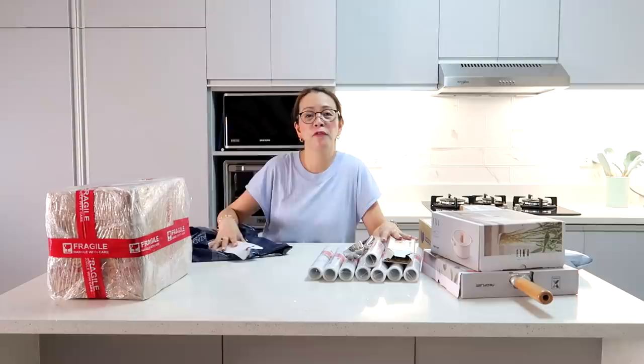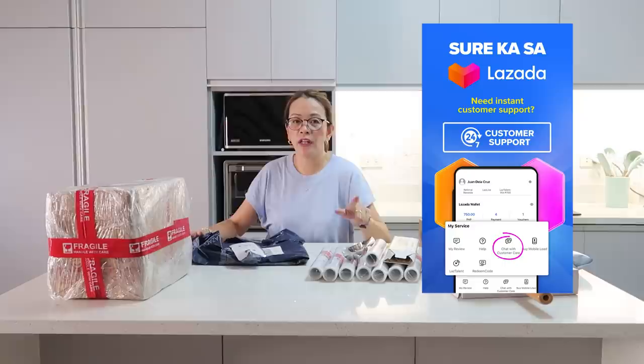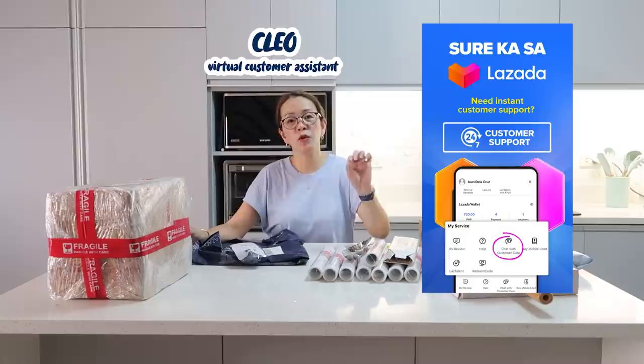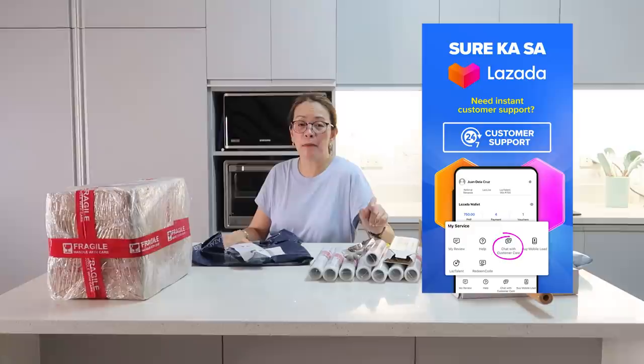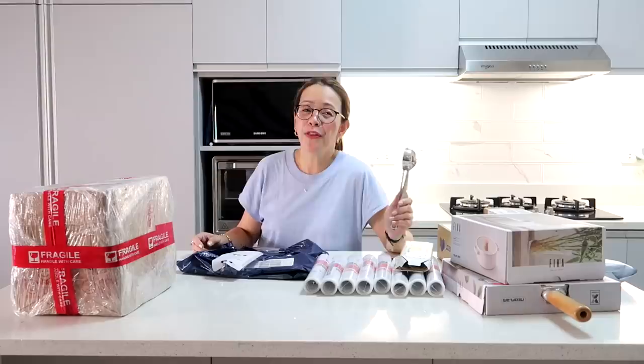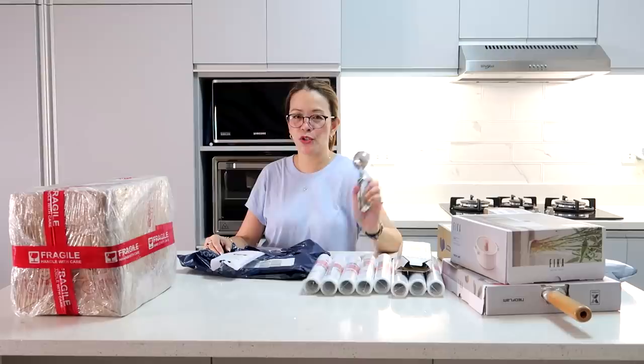If you have further questions, Lazada has 24/7 customer support. Go to your account page, and at the bottom you'll find 'Chat with Customer Care.' Click that and you'll be redirected to Cleo, their virtual customer assistant. There are pre-determined Q&As about shipping and delivery, cancellation and payments, returns and refunds. If you want to speak directly to an agent, just click 'Chat with an Agent.' Don't worry — shopping on Lazada is sure with their live seller chat, 24/7 customer support, easy refunds, and credible ratings and product reviews. Sure-cut sa Lazada!